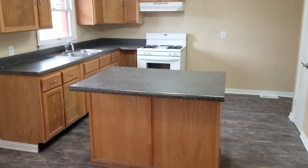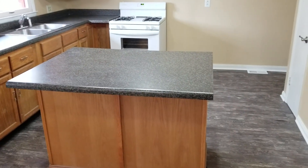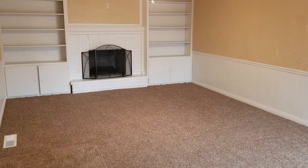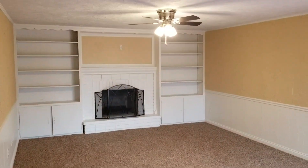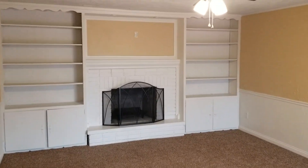We've got updated countertops, hardware, new appliances, new sink and faucet. Off the kitchen we have a nice family room with some built-ins and a wood-burning fireplace — prepped and painted all of that.